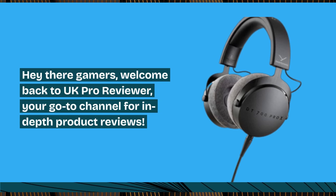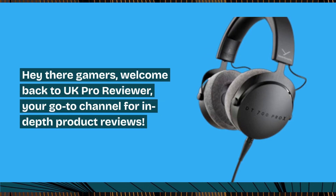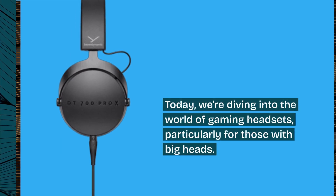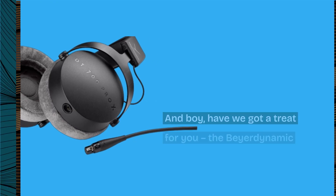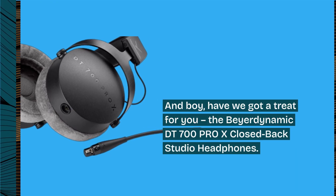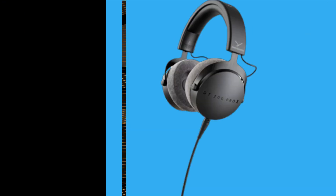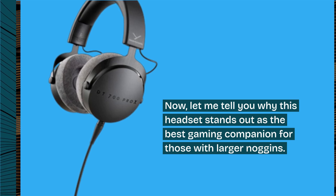Hey there gamers, welcome back to UK Pro Reviewer, your go-to channel for in-depth product reviews. Today we're diving into the world of gaming headsets, particularly for those with big heads. Have we got a treat for you — the Beyerdynamic DT700 Pro X closed-back studio headphones. Let me tell you why this headset stands out as the best gaming companion for those with larger noggins.